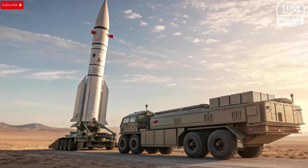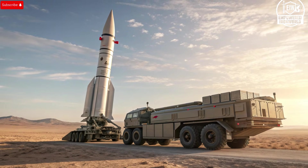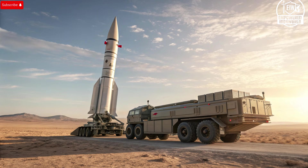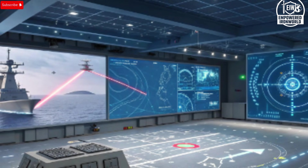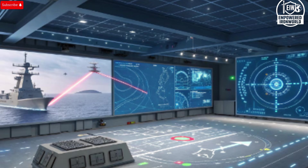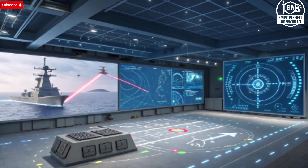In conclusion, the Arrow 3 is not just a missile — it is a statement of technological, strategic, and defensive capability. Its sleek exterior, advanced interior systems, unparalleled performance, rigorous safety measures, and unique position in the global defense landscape make it one of the most formidable missile defense systems in existence. Arrow 3 embodies a philosophy of proactive defense, engaging threats at the earliest opportunity and minimizing risk to civilian populations and infrastructure, in a world where missile threats are becoming increasingly sophisticated.